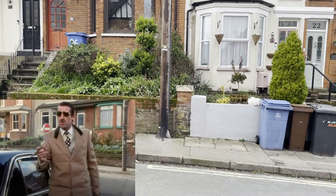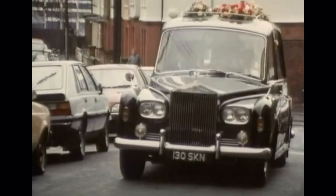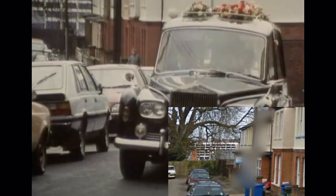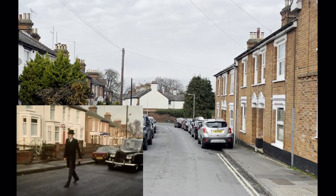Into the main road where the hearse action occurs. The hearse is first seen right at the start of this road, because you can see across the road into Stoke Hall Road, and in the background you see a large white building and houses to the right-hand side.